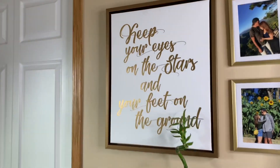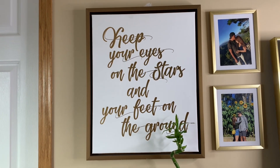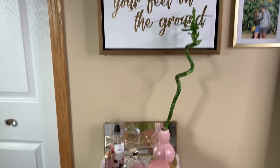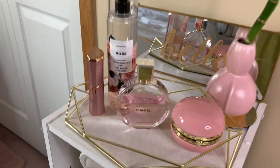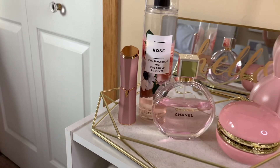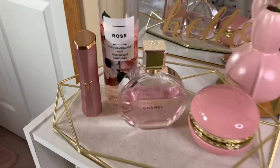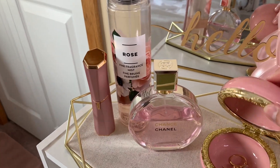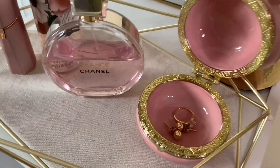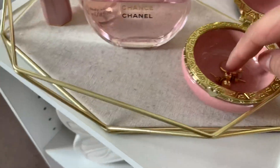On this wall I have a hanging that says: 'Keep your eyes on the stars and your feet on the ground.' Together with my perfumes — I have two: my Chanel Chance and a Rose from Bath and Body Works. This macaron right here is from Dollar Tree — so cute. And then my gold earrings from Wilbert's mom — I really love them, they're real gold.